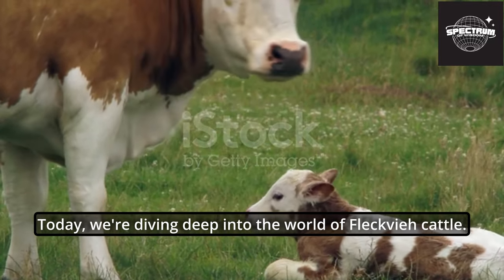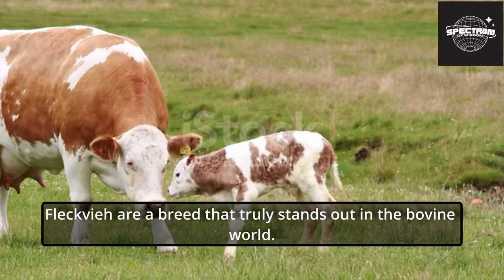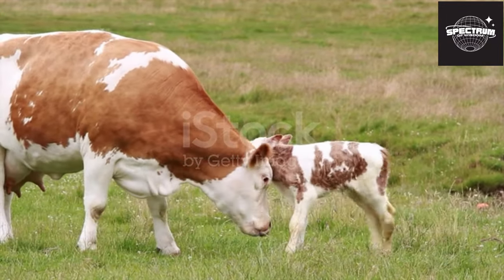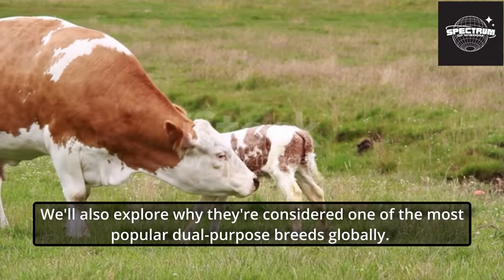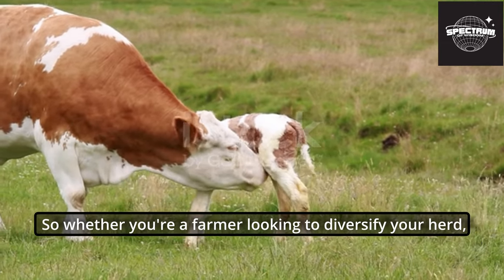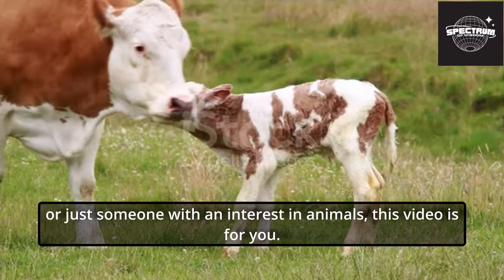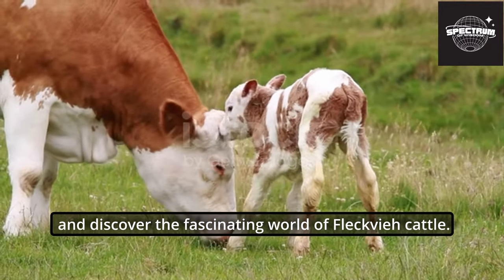Today, we're diving deep into the world of Fleckvi cattle. Known for their distinctive markings and versatility, Fleckvi are a breed that truly stands out in the bovine world. We'll be covering everything you need to know about these remarkable creatures, from their history and characteristics to their uses in dairy and beef production. We'll also explore why they are considered one of the most popular dual-purpose breeds globally. So whether you're a farmer looking to diversify your herd, a student researching livestock, or just someone with an interest in animals, this video is for you.